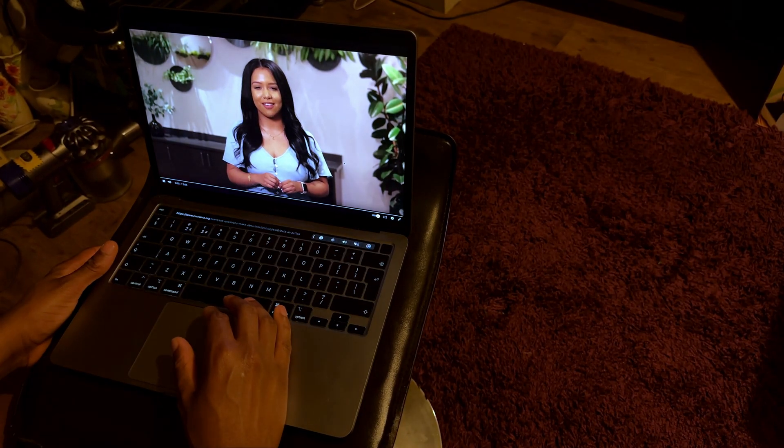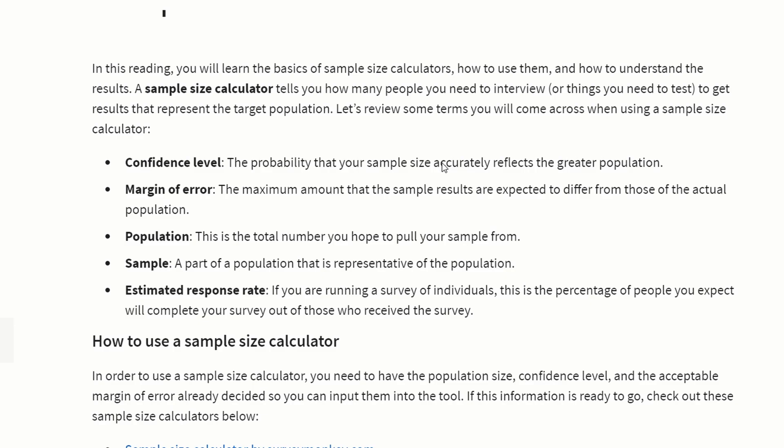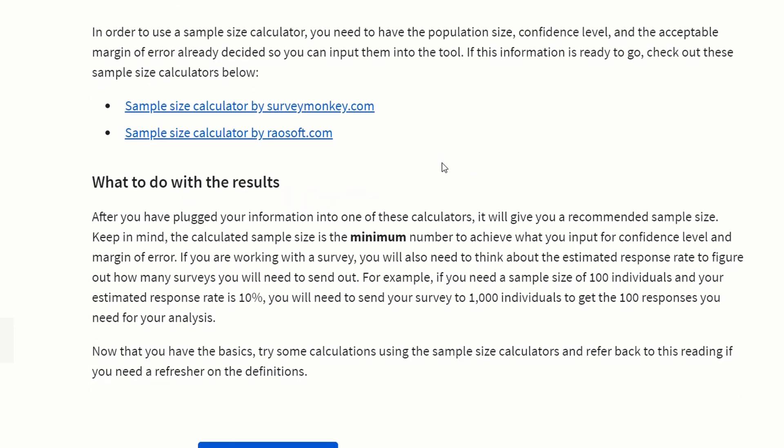Course three is where things finally start to pick up — I nearly fell asleep countless times during courses one and two. This is the prepare section, where you learn about data integrity and its importance, concepts like sample size and bias and the impacts they can have on your findings, different data types, database fundamentals like primary keys and foreign keys, starting to practice SQL using Google's BigQuery, and then spreadsheets again so you can start preparing for data cleaning.